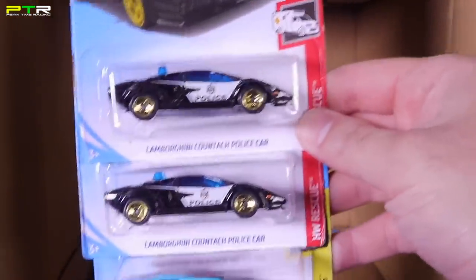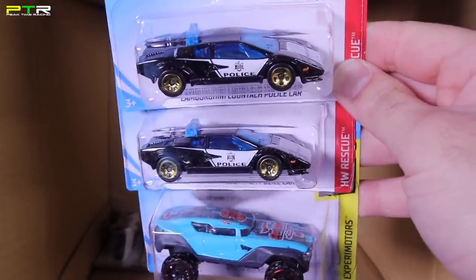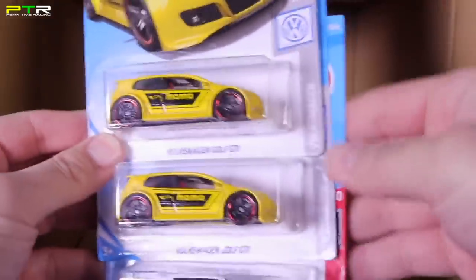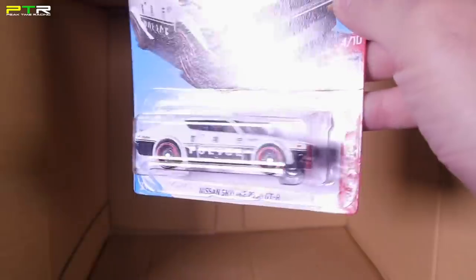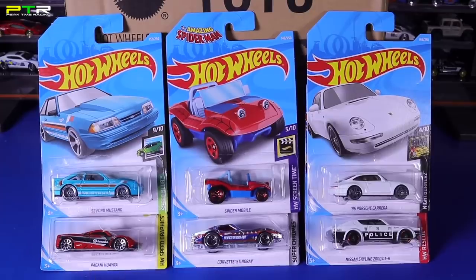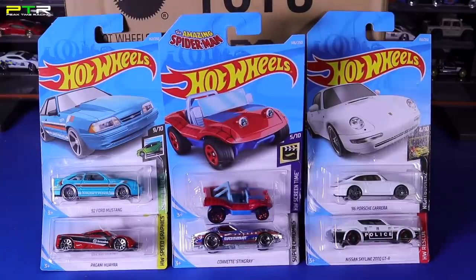The Lamborghini Countach police car — we did see this in the previous case but I really really like this casting. Such a great Lamborghini Countach. If you haven't got the previous red and white one, grab those too — but there is your police car variation. The Hyper Rocker again. Last three cars: the Volkswagen Golf GTI MOMO Edition in yellow — we saw those in red previously — and the Nissan Skyline 2000 GTR Police Edition. I really really like this casting — great color variation, looks like the Japanese police variation. My six favorites from the G case: the '92 Ford Mustang, the Pagani Huayra in red, the Spider Mobile, the Treasure Hunt Corvette Stingray, the '96 Porsche Carrera, and the Nissan Skyline 2000 GTR Police Car.